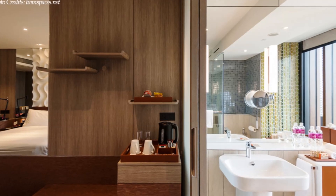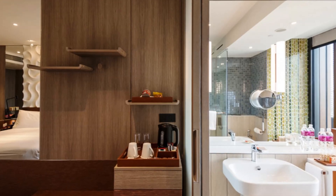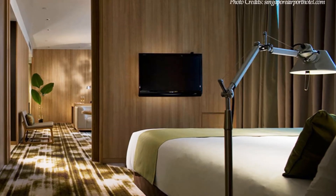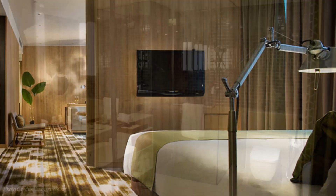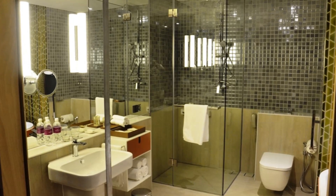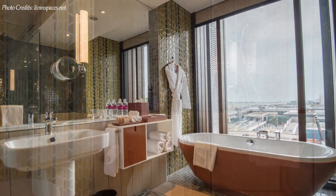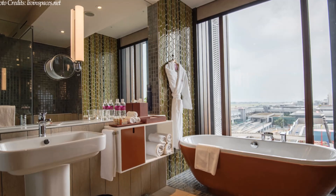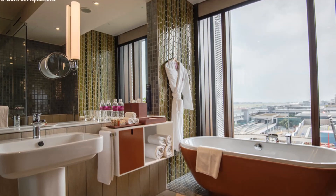Each well-appointed room has an iPod docking station and minibar. Complimentary wireless internet access keeps you connected, and satellite programming is available for entertainment. The private bathrooms feature separate large bathtubs and showers with rainfall shower heads, complementary toiletries, laptop-compatible safes, and desks. The 243 guest rooms come with over 10 different room configurations to choose from.